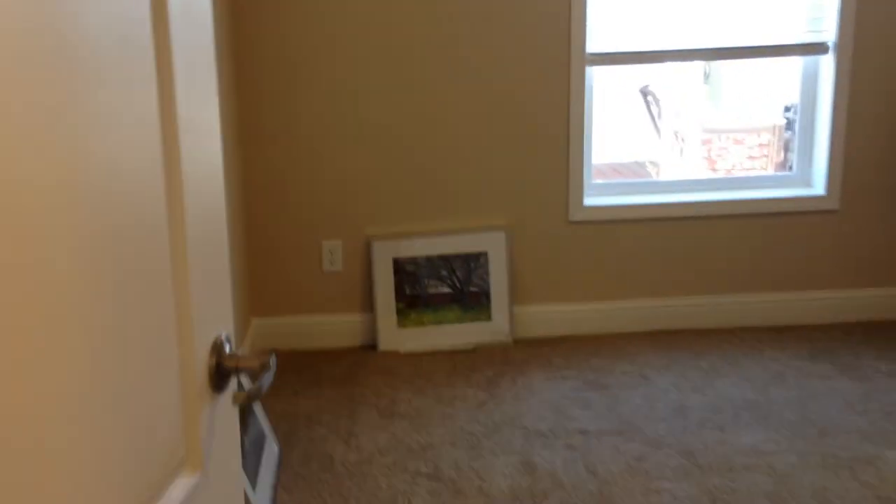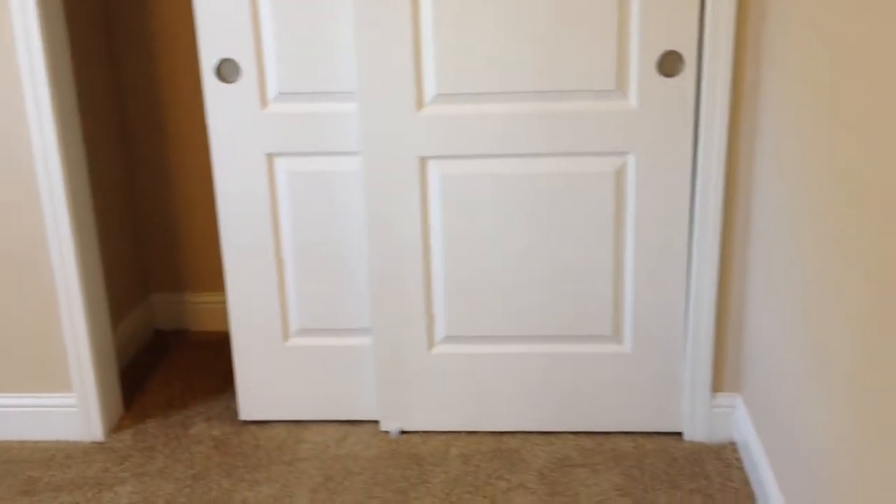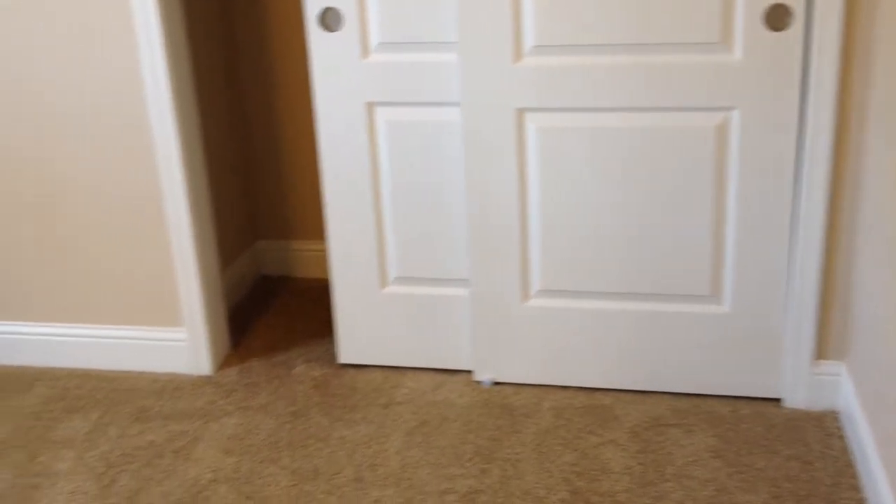This is the second bedroom. Again, we have the valances over the windows, a double door closet, five-and-a-quarter-inch wide baseboards, and upgraded carpeting throughout.